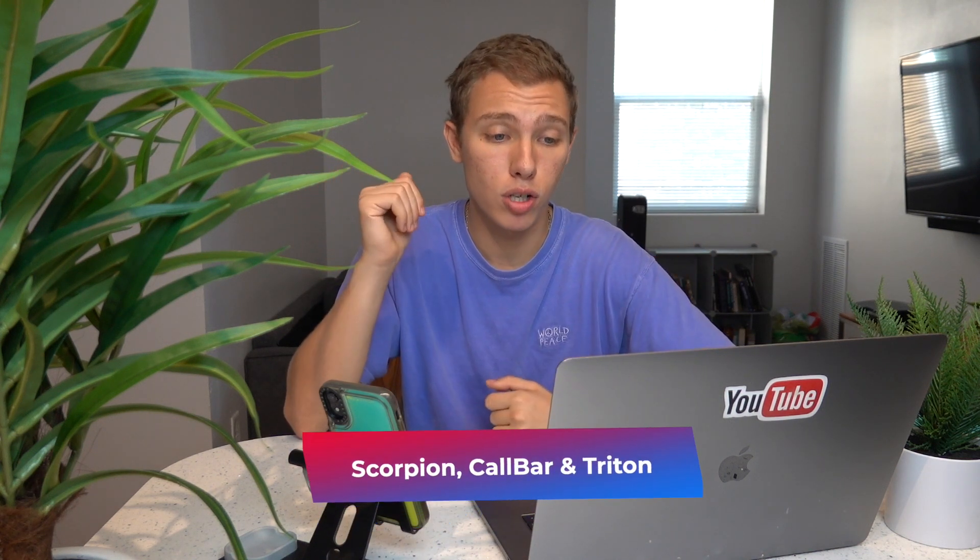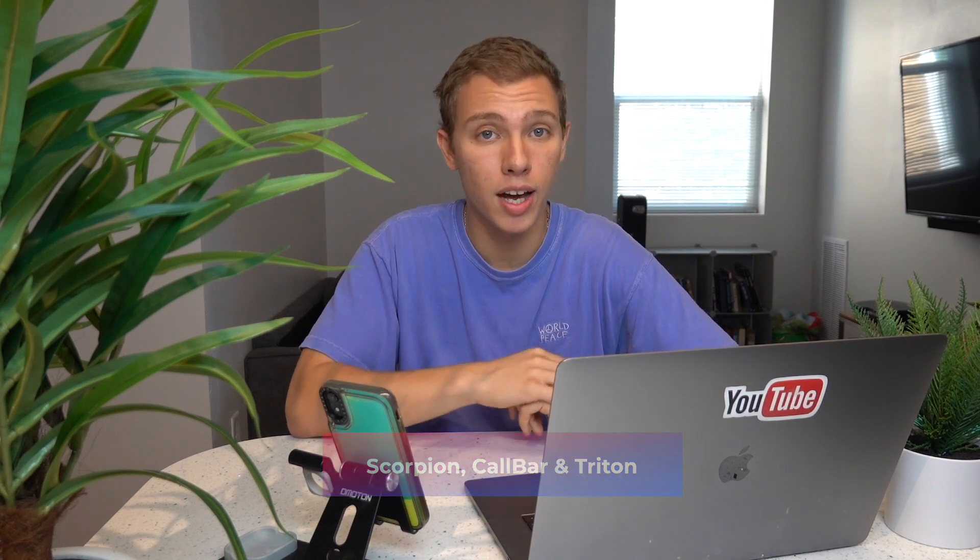The fourth feature is a new call interface, and that's also been on Cydia for a while with a lot of jailbreak tweaks. My favorite one is Scorpion, but there's also Car Bar, and an upcoming one called Triton that I'm really looking forward to — it seems like it's going to be even better than iOS 14.